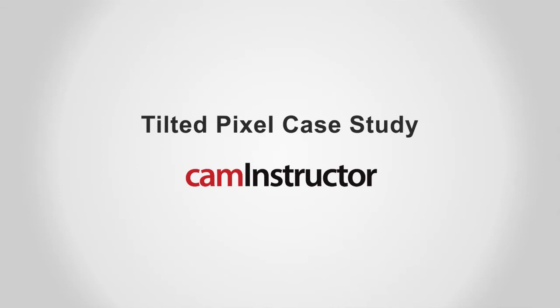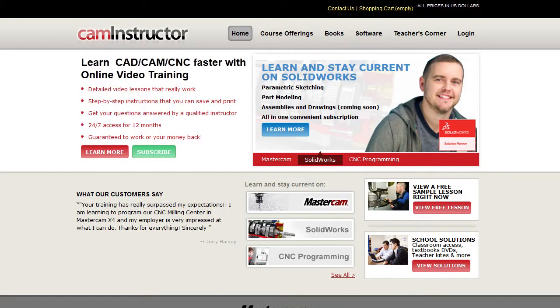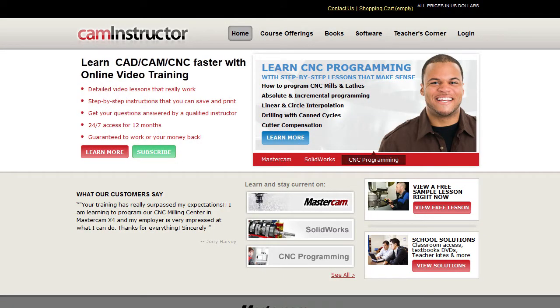CAM Instructor is involved in producing and developing online training materials, textbooks and videos for the manufacturing community. We sell all these products through our website and we've serviced well over 10,000 customers who have used our product through our websites and various other avenues.